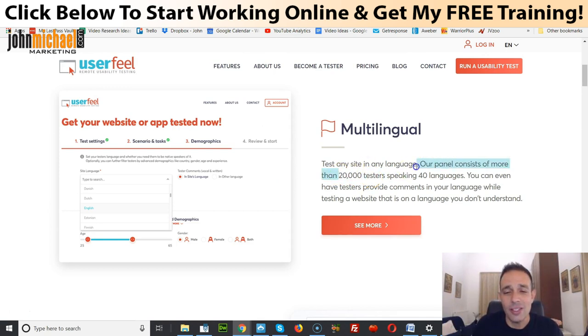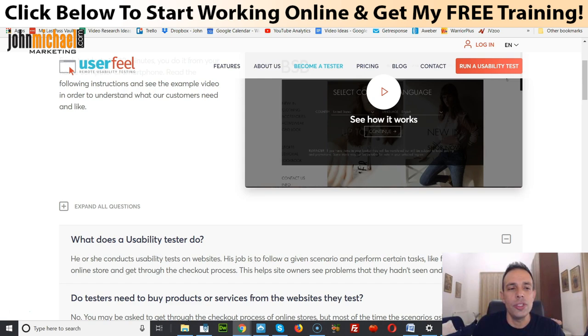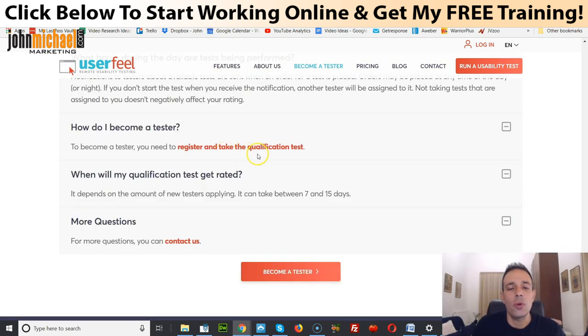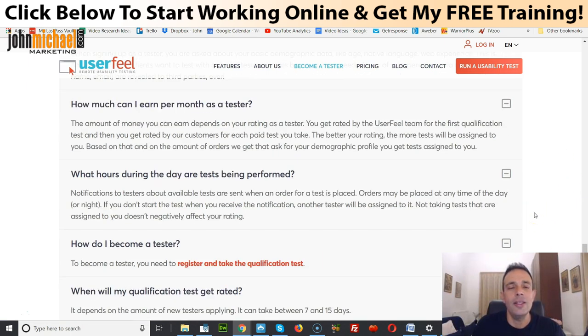It's really really simple. There are over 200,000 testers speaking over 40 languages, so wherever you are in this world you can qualify for this. All you need to do is come to this page — you can read the full FAQ, the link is right here below this video — and come to where it says 'Register and take the qualification test.'